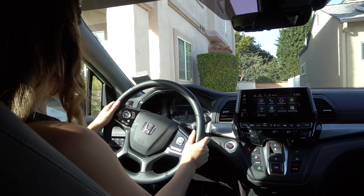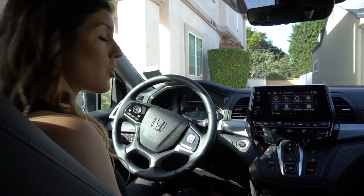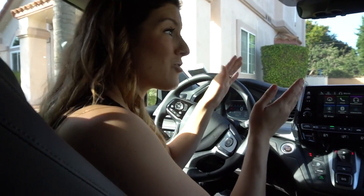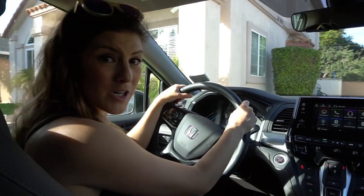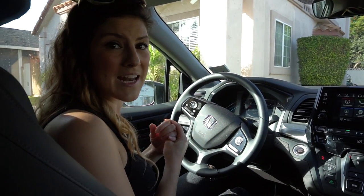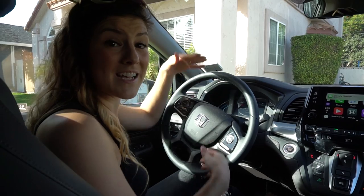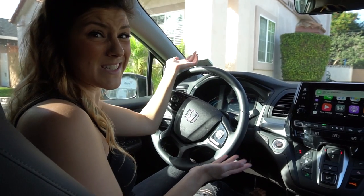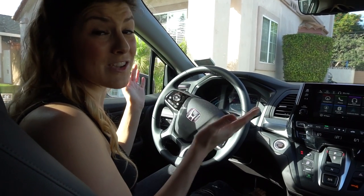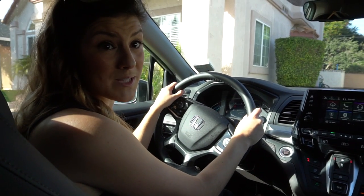Another few of my favorite features: you can put on lane detection, so say you're driving and you turn back to talk to the kids and you're veering a little bit — the steering wheel will vibrate and let you know to keep looking forward. When you're going over 40 miles an hour, you can put it on cruise control. And with lane detection, it has auto brakes so you can set the distance between the car in front of you. This car basically drives itself — you can literally take your hands off the steering wheel, which is a convenient feature for long family road trips.